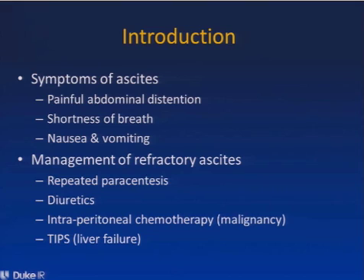The symptoms of ascites can be very uncomfortable for patients, and they include painful abdominal distension, shortness of breath, and GI symptoms including nausea and vomiting.